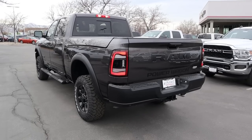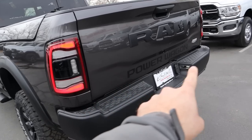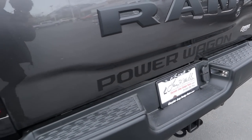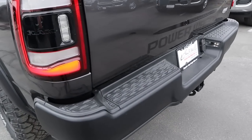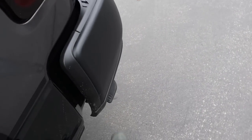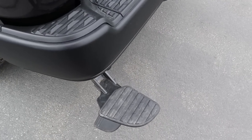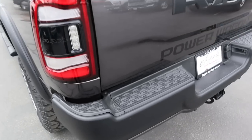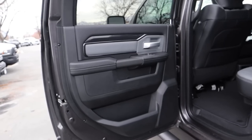At the rear of the Power Wagon you've got full LED taillights, the Power Wagon logo at the bottom, and parking sensors down below. Towing capacity is just under 10,000 pounds. There's also a fold-out kick step — a nice little touch — and when you're done with it you just kick it back in.